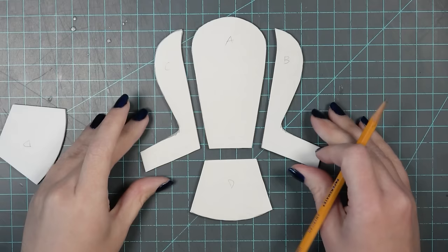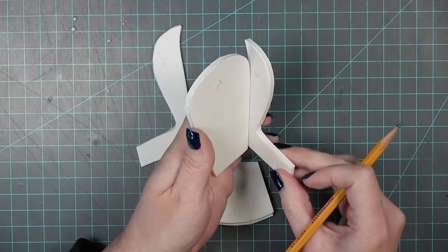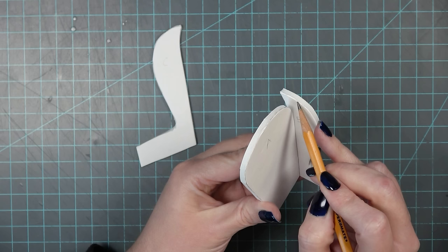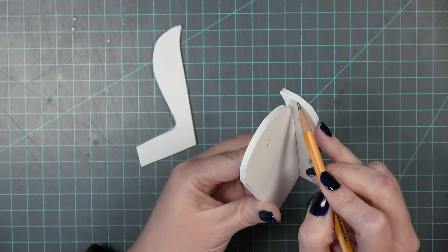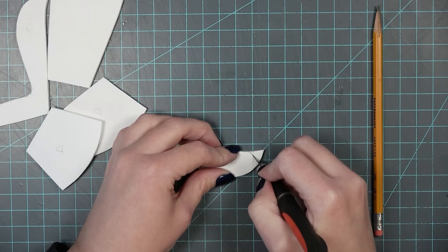Now I'm going to cut the exterior pieces — A, B, C, and D — out of foam. This will actually be the test on whether my pattern is good, because I can put the pieces together in 3D form. As you can tell, the piece marked B is not working so great — unless I wanted a bat wing shape, which is totally possible, but that's not what I'm going for. What I want instead is to round off the top of B so that it comes down and meets the back piece. This is all part of pattern making — just figuring out what you need to fix as you go along.